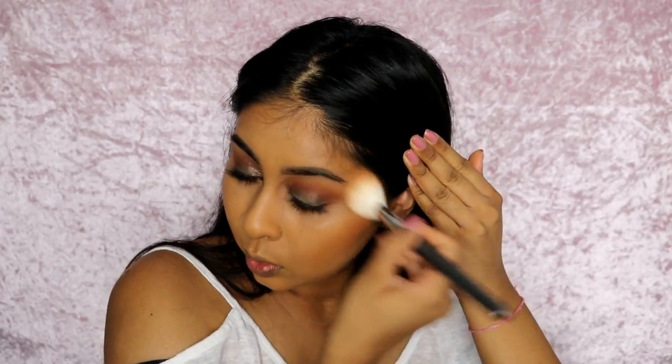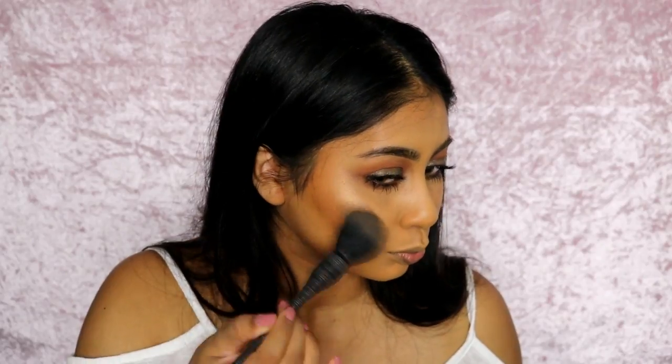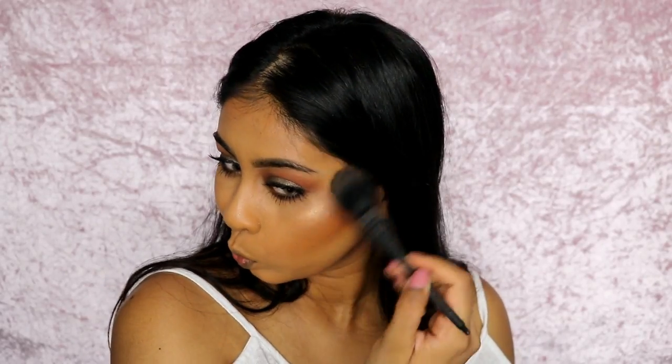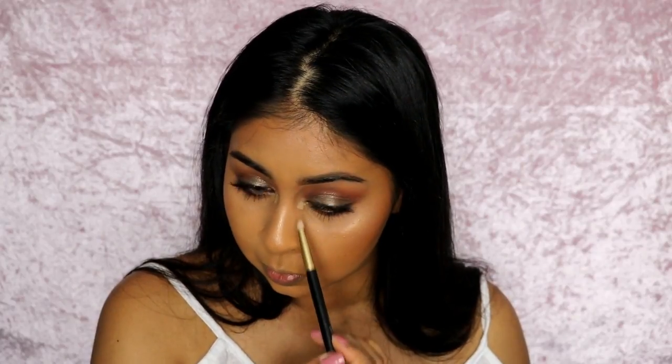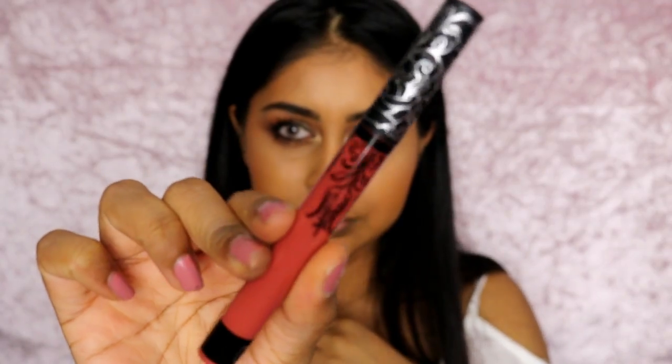Now for the rest of the face — I'm using Make Up For Ever Pro Fusion bronzer in shade 35, just bronzing and contouring my skin. Then I'm going in with my Huda Beauty 3D Highlighting Palette in Golden Sands, and I used Tahiti all over my face to highlight — I love it because it's like a bronzy highlight. Then I mixed the creamy shade Seychelles with Tahiti and highlighted my inner corners. Make it look like a star!